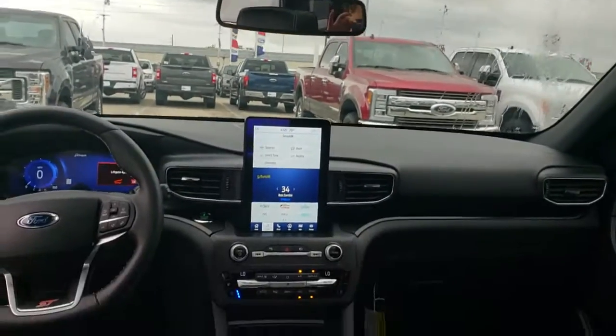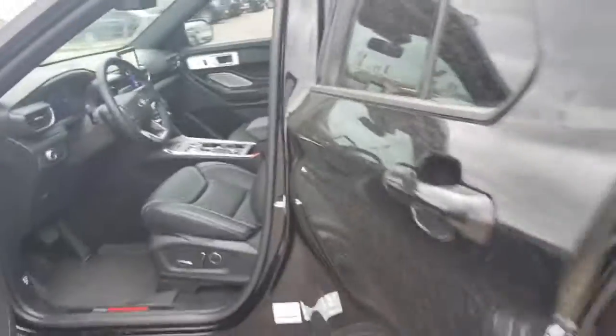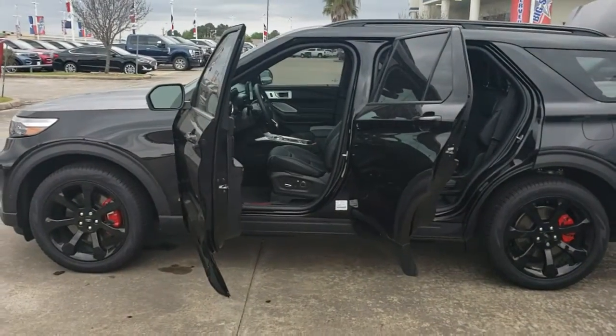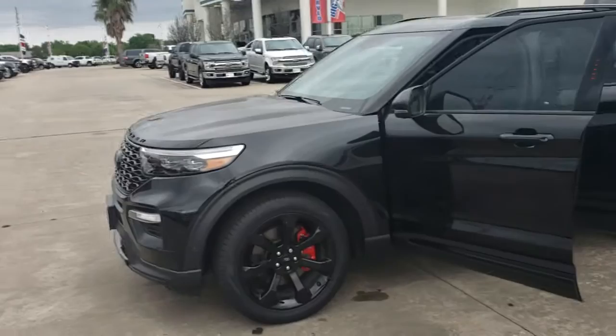As you can see, it has all the bells and whistles. I do want to let you know that if you wanted to come and take a look at the vehicle, we're being very, very safe here at the dealership. We are practicing social distancing, and we are sterilizing all the vehicles before and after you get out of them, making sure that you're completely safe while you're here.